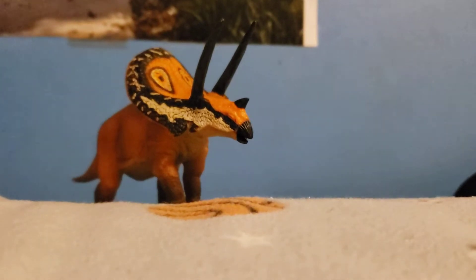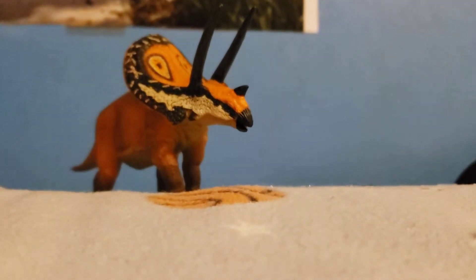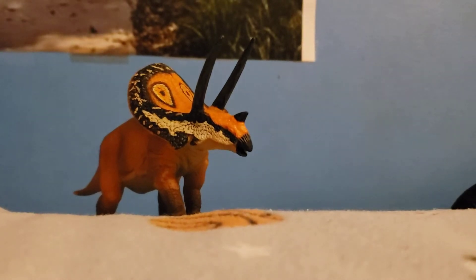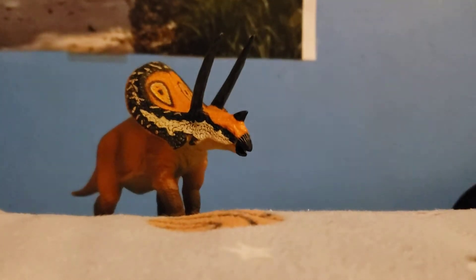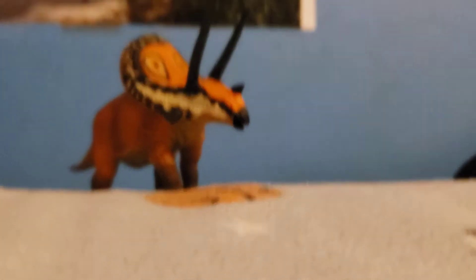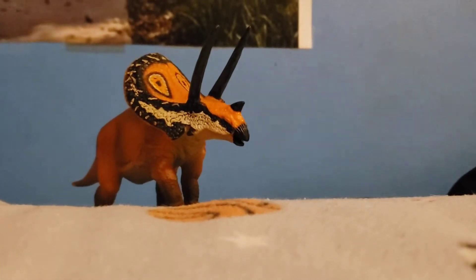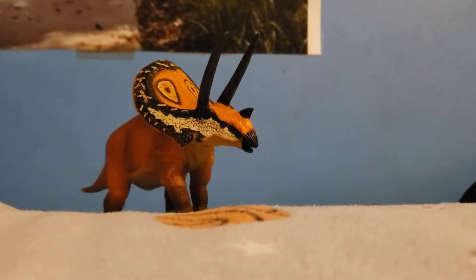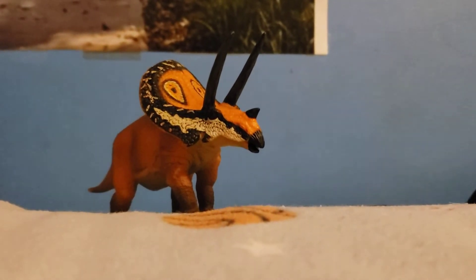Taurasaurus is a horned dinosaur from the Cretaceous period. It was one of the last dinosaurs to go extinct. You can tell Taurasaurus from Triceratops by its frill, because Triceratops had bony ridges on its frill while Taurasaurus did not.